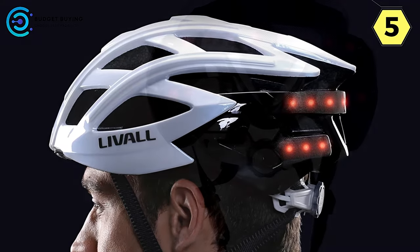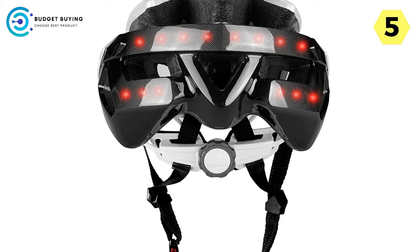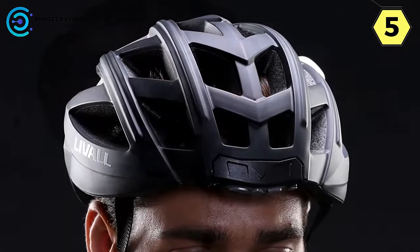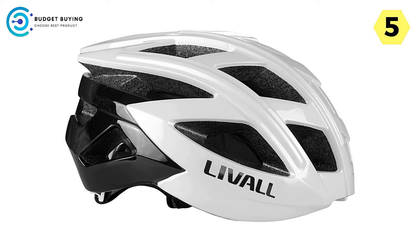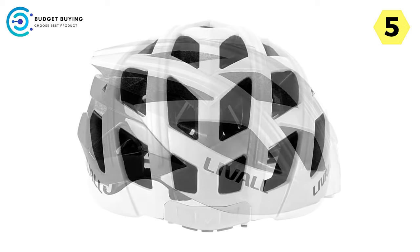Durable Design: Crafted from high-quality ABS material, the Live All Smart Helmet is a beacon of durability. Engineered to withstand the rigors of cycling, this helmet guarantees longevity without compromising on safety. Whether you're a daily commuter or an avid cyclist, Live All's commitment to quality shines through in every ride.